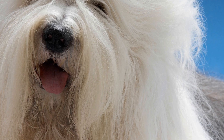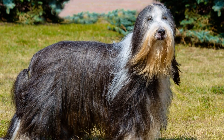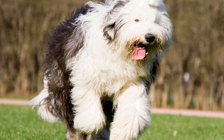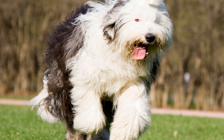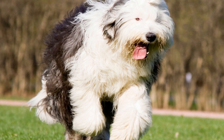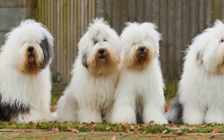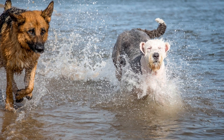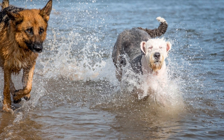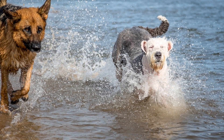Grooming and Maintenance. One notable characteristic of these breeds is their unique coat, which requires regular grooming and maintenance. The Old English Sheepdog's shaggy fur is prone to matting, so daily brushing is necessary to prevent tangles. Bearded Collies require frequent brushing to keep their double coat free from mats and tangles. Additionally, regular grooming sessions, including bathing and ear cleaning, are essential for maintaining their overall health and hygiene.